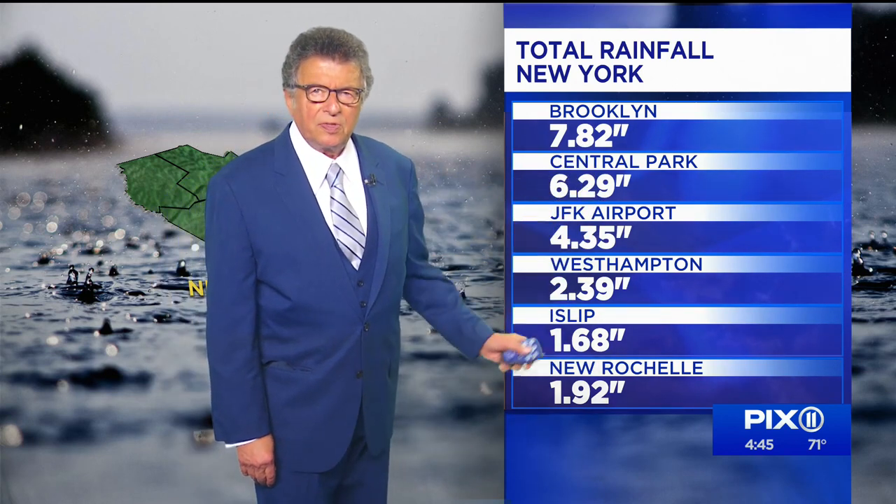Guys, we're trying hard to get this thing out of here, and we must hurry because the ground is saturated. Look at Brooklyn — close to eight inches. The park, 6.29. JFK, look at the Hamptons. Ice Slip, New Rochelle, 1.92.